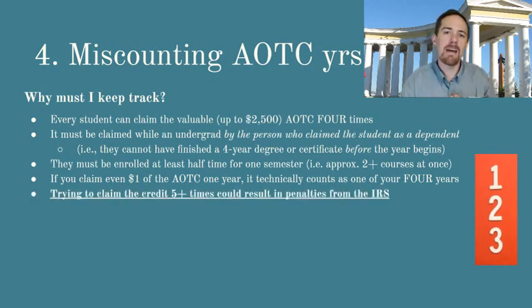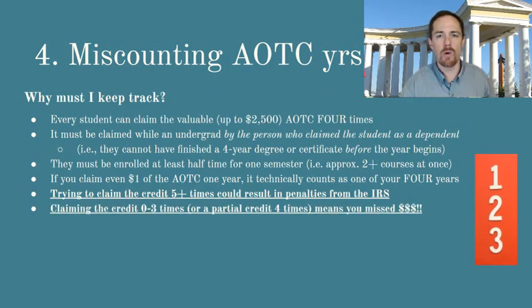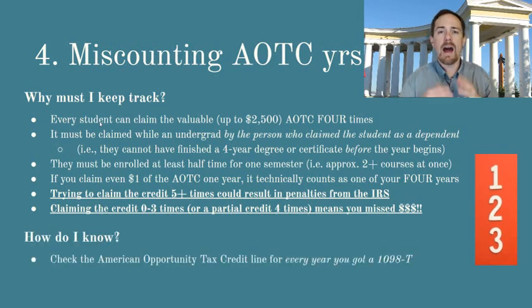If you try to claim the credit more than four times, that could result in penalties from the IRS — you don't want to do that. And if you claim the credit fewer than four times, like just zero to three, or if you claim the credit four times but you claim less than the full amount you qualify for, well, that means you missed some serious money. So how do you know if you missed money on your old taxes? I want to invite you to check the American Opportunity Tax Credit line of your old tax return.